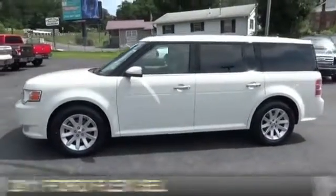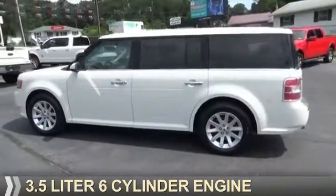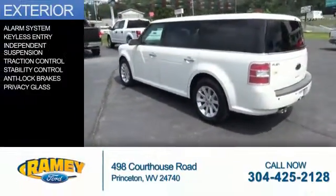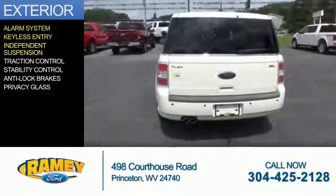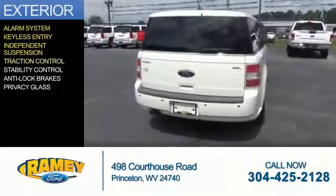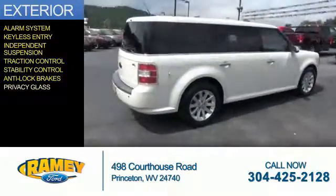It's powered by front wheel drive, a 3.5 liter 6-cylinder engine, and an automatic transmission. The features include an alarm system, keyless entry, independent suspension, traction control, stability control, anti-lock brakes, and privacy glass.